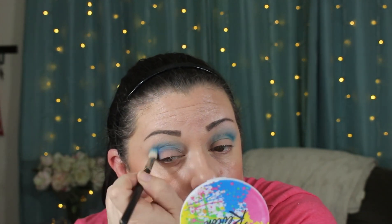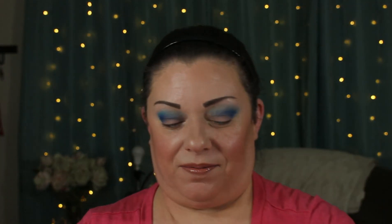Next we're going to go in with a smaller dense brush and apply the shade Haze right here. After that, I'm going to use my finger for the next shade — I'm going in with Horizon right here. I am so in love with this palette, it is so stunning.